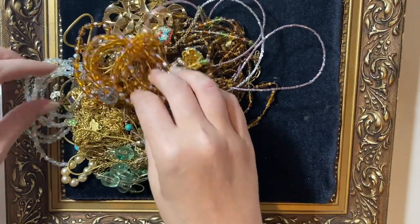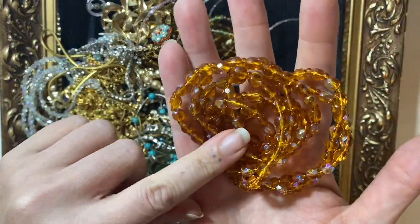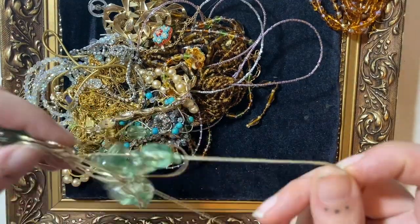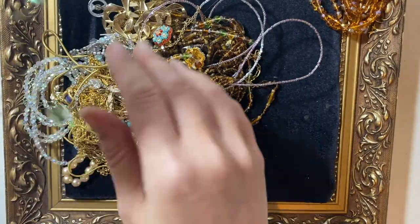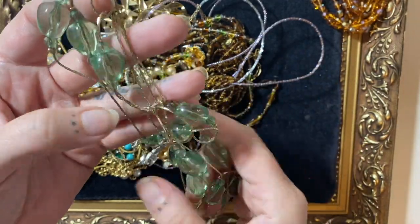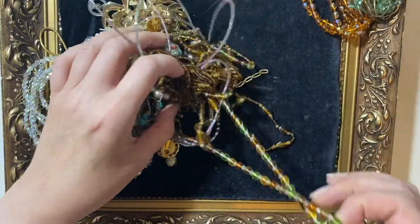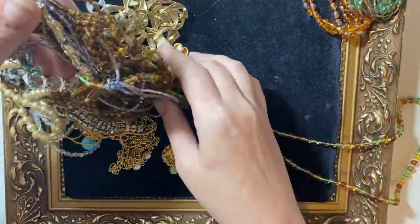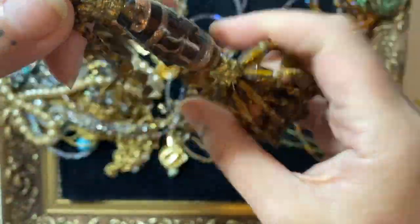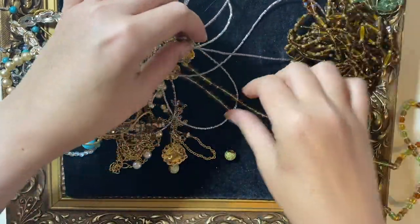So let me start pulling some bits out. This is quite a nice string of beads with a little AB coating on them, but they'll probably go into a vintage jewellery lot. And there's this one — probably the same, it might go into a two kilogramme lot. I'm not sure if it's vintage; I can't see a clasp on it. By the style of chain it does look a bit vintage, so that'll probably go into a vintage lot. And here's some more glass beads. Like this one — it's quite modern, statement necklace — but yeah, that'll probably go into two kilos.